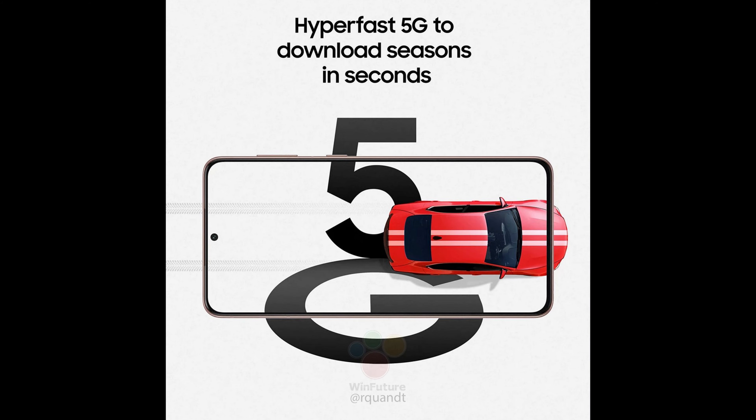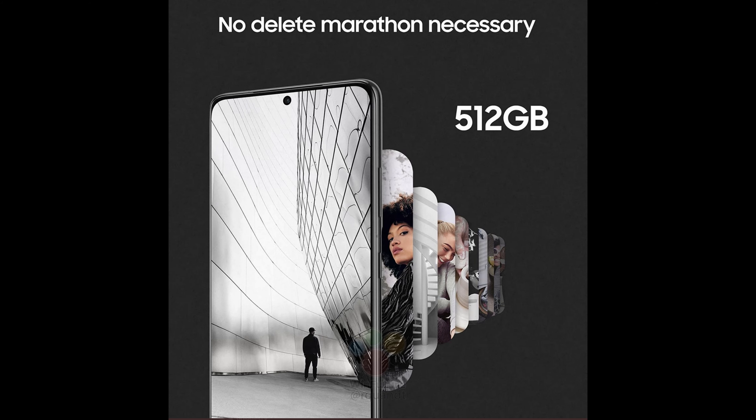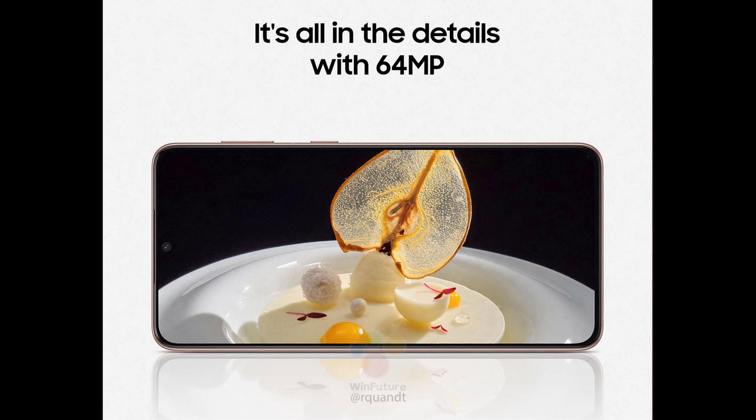The next one: hyper fast 5G to download seasons in seconds. 5G has been out since last year. No delete marathon necessary — this is where they're showing 512 gigabytes of storage, not for all the phones but for this specific version. That's a big deal because you probably don't need a micro SD card with that much storage. It's all in the details: 64 megapixel phone. This will be the S21 and S21 Plus version of the phone because of that 64 megapixel camera.